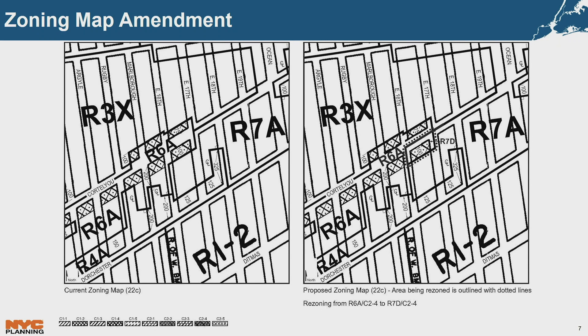The applicant requests a zoning map amendment to rezone from R6A C2-4 to R7D C2-4 over the northern portion of the block. When mapped with an inclusionary housing area, R7D allows a maximum FAR of 5.6 for residential use and a maximum base and building height of 90 feet and 110 feet respectively, which may be increased by 5 feet with a qualifying ground floor. Off-street parking is generally required for 50% of market-rate dwelling units and optional for income-restricted units within the transit zone. The C2-4 overlay permits a maximum commercial FAR of 2, and when paired with an R7D district triggers a requirement for ground floor frontage to be commercial or community facility use to a depth of 30 feet.